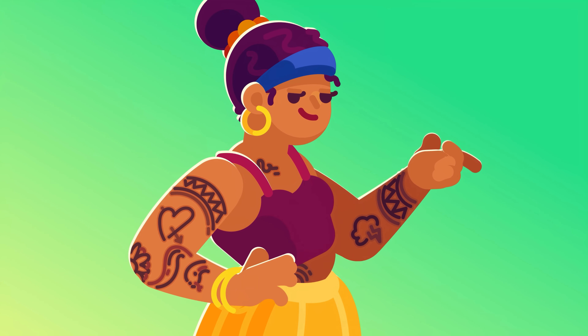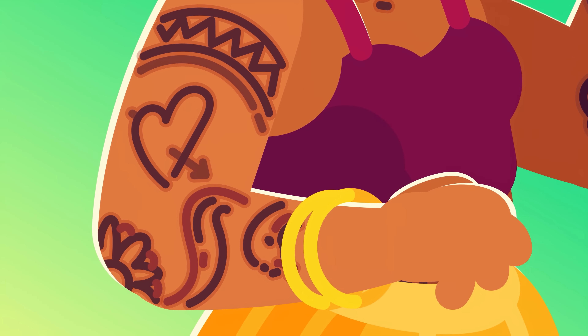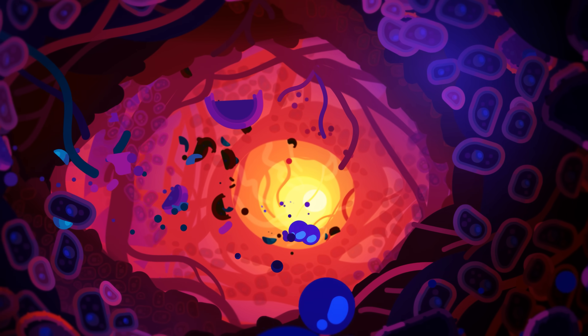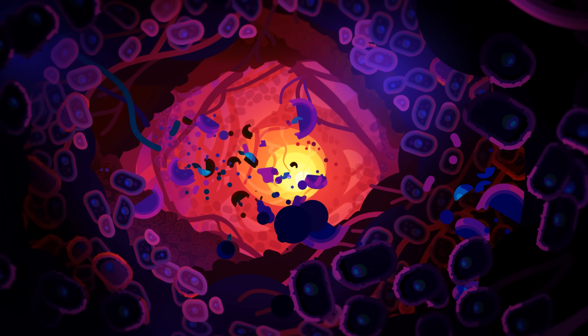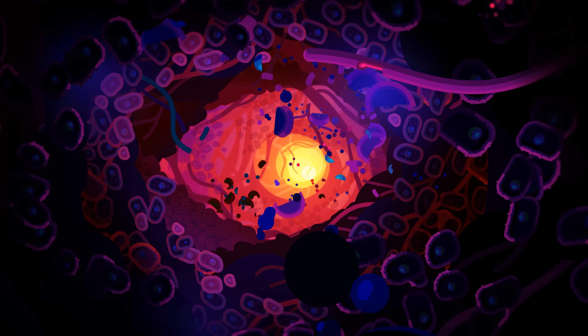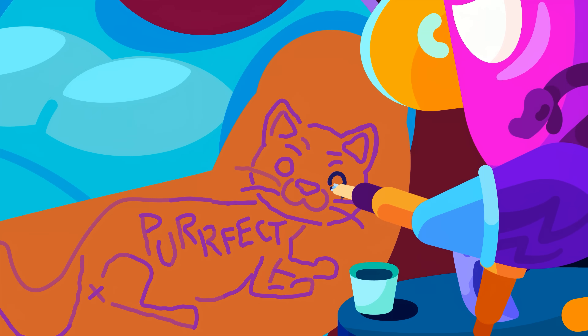Your tattoos are inside your immune system, literally. With each very tasteful piece of art, you kickstart a drama with millions of deaths, grand sacrifices, and your immune system stepping in to protect you from yourself. Let's give you a tattoo and zoom in to see what happens inside your skin.